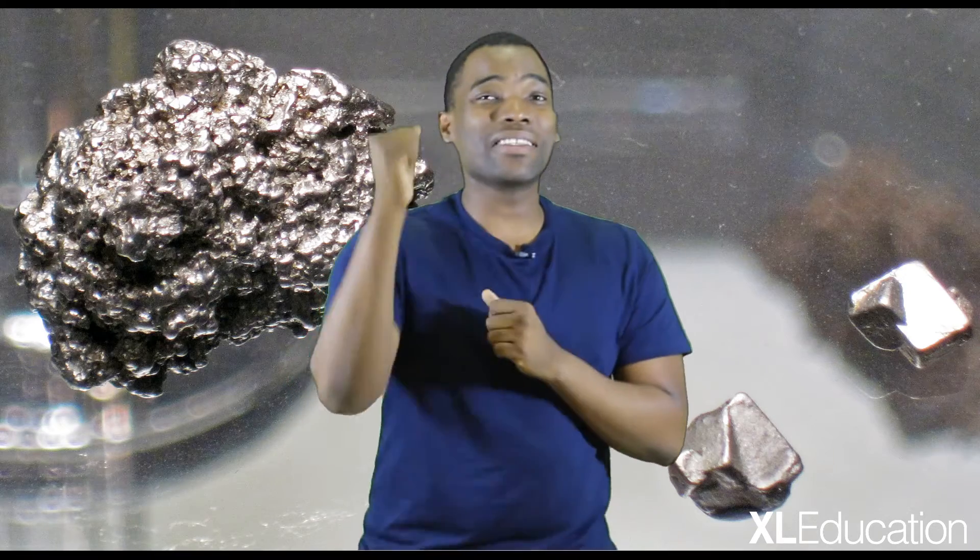I'm about to give you a little platinum nugget — a bite-sized chunk of knowledge that will help you excel through your exams. When dealing with circle geometry problems, it's very important to follow the following steps.